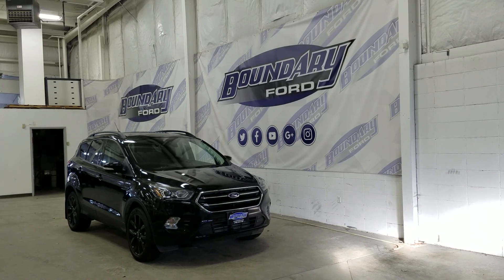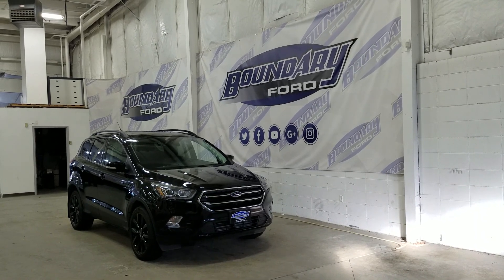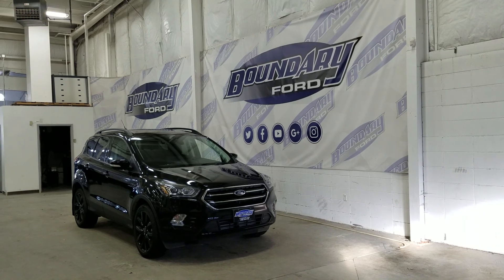Over the side we have our 19-inch aluminum wheels wrapped in Continental tires. We also have color-matched mirror caps and door handles.